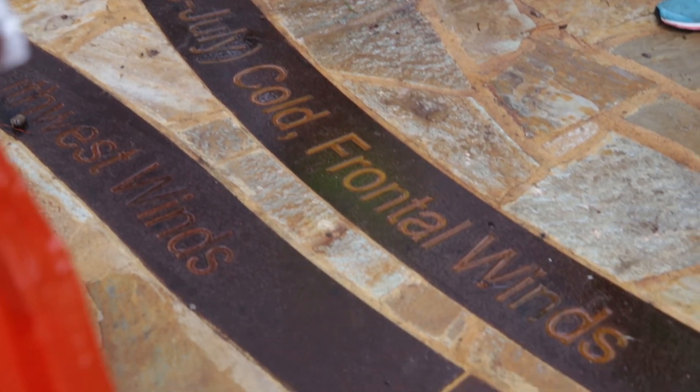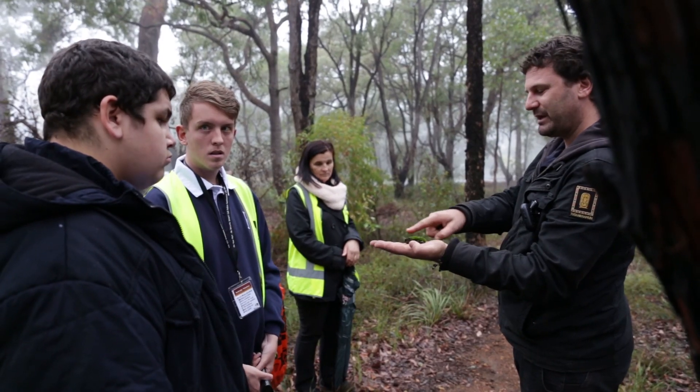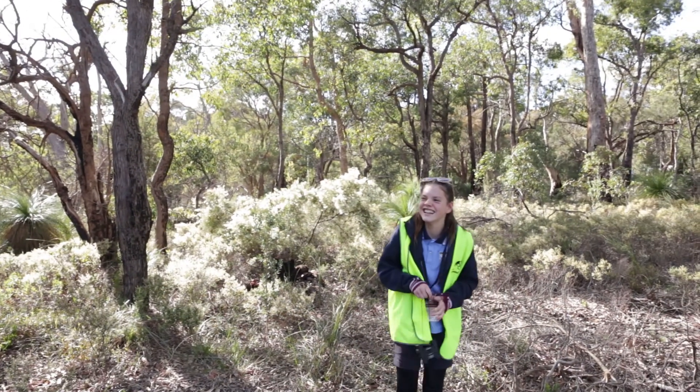We've been learning about the Aboriginal seasons, just walking through the bush, checking out the plants and learning a little bit about them. They're just learning about lots of things in the environment — there's so much to learn.